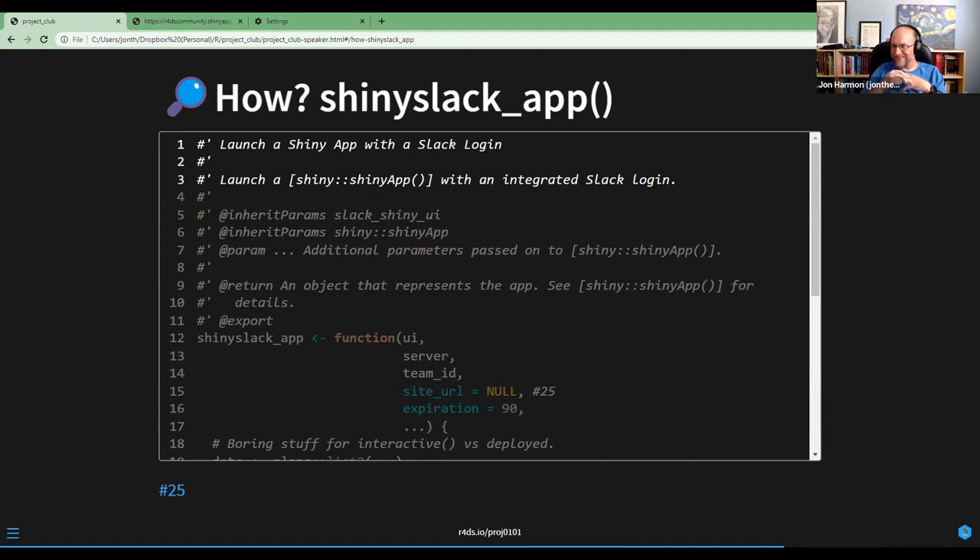Novica says I should register the repo for Hacktoberfest. I don't know anything about that — what does it mean to register a repo for Hacktoberfest? Hacktoberfest is an online event that happens every October where people make contributions to open source projects and get some kind of rewards. It's organized by several companies.